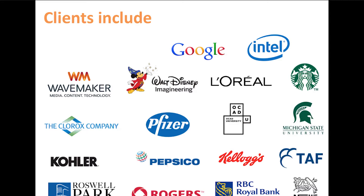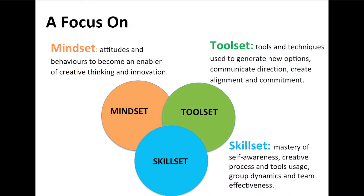I've worked with all kinds of designers when we're in a room creating new products, new strategies, new ways of doing things. Just to give you a little agenda: I'm going to spend time talking about mindset — the attitudes and behaviors that enable good creative thinking and innovation — then we'll play with some tools and techniques used to generate options, communicate direction, alignment, and commitment as we explore creative process and skill set.